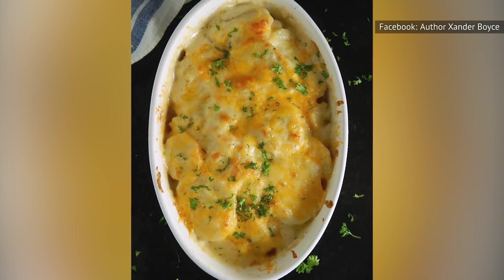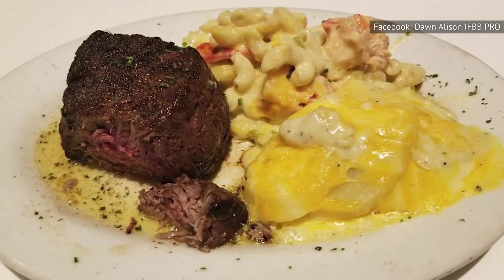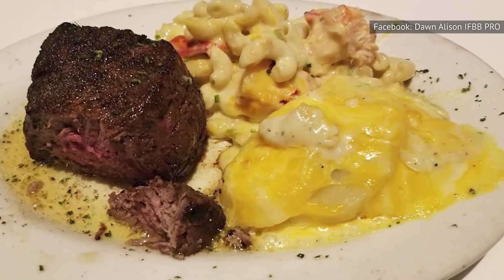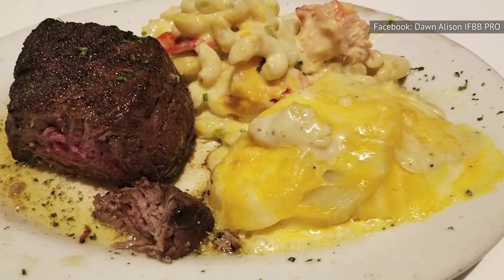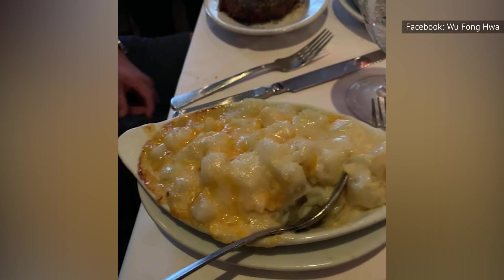When it's done right, it can offer a lovely textural experience you don't normally get from potatoes, but when there's not enough seasoning, it's almost always disappointing. That's exactly what's wrong with the potatoes au gratin at Ruth's Chris. This dish basically tastes like nothing at all.